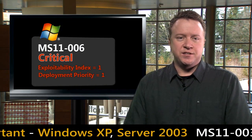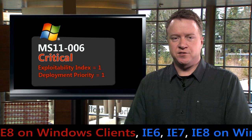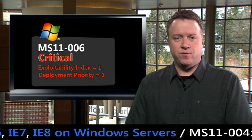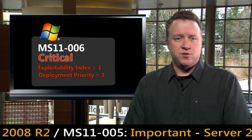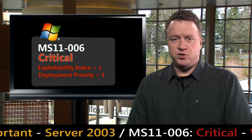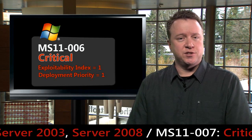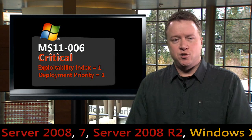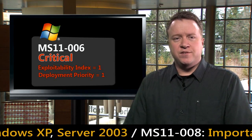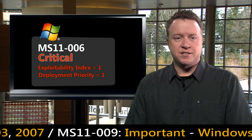The second top priority bulletin this month is MS11-006, a critical bulletin that closes out Security Advisory 2490606, which we published on January 4th. The issue affects supported versions of Windows XP, Windows Server 2003, Windows Vista, and Windows Server 2008. Windows 7 and Windows Server 2008 R2 are not affected by this Windows shell graphics processing vulnerability. An attacker would need to host a specially crafted thumbnail image on a network share and convince a user to navigate there in Windows Explorer. We have not seen attacks, but proof-of-concept code is available, so we recommend customers put this at the top of their deployment list.